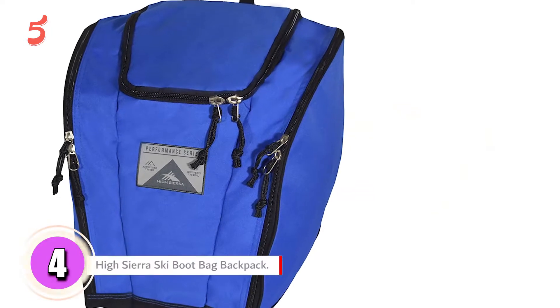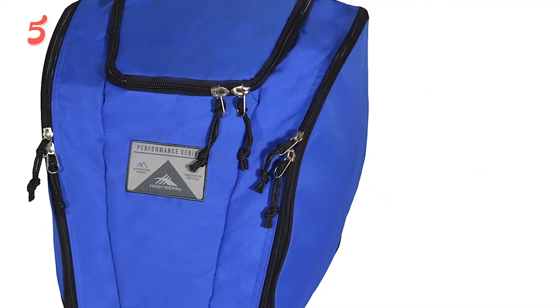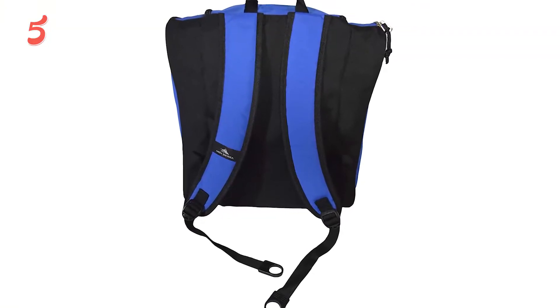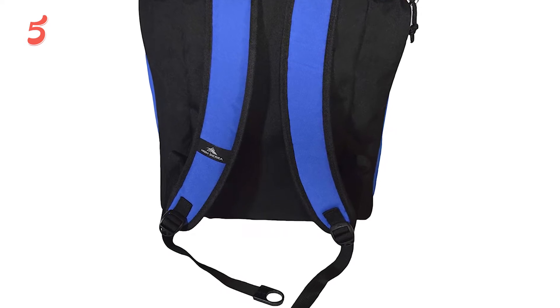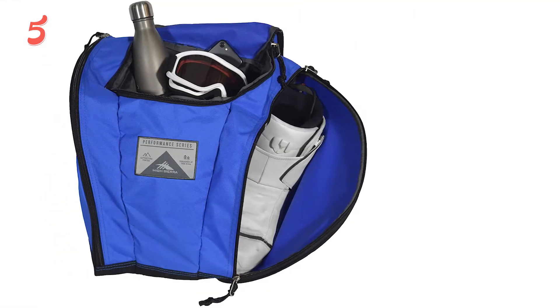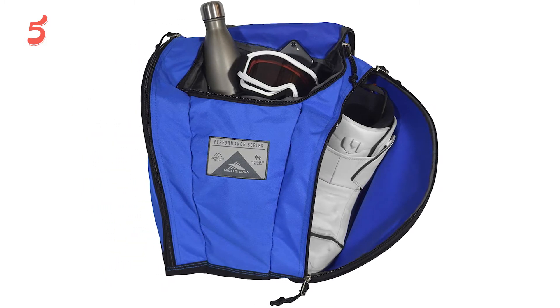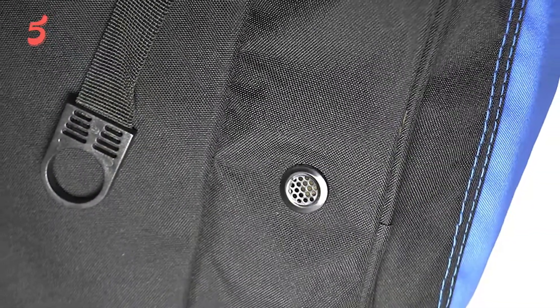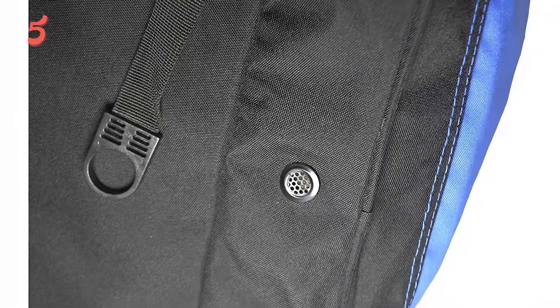Moving to number four, the High Sierra Ski Boot Bag Backpack. It's made with a simple design with ample space for all your extras — there's space for your helmet, goggles, gloves, socks, jackets, plus your boots. It's extremely light, weighing less than a pound, thanks to the use of diamond ripstop Duralite, an extremely durable and lightweight material. There is also a spacious central main compartment accessed from the top.